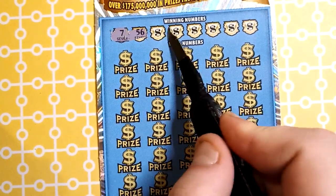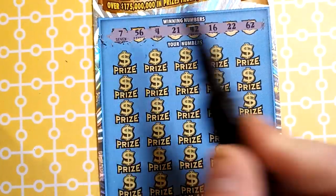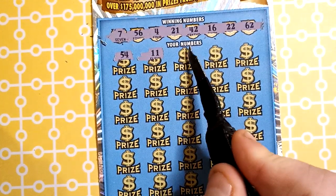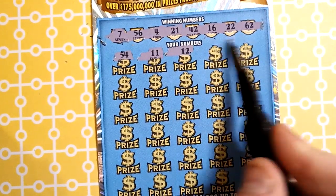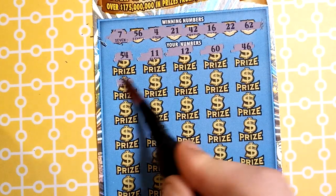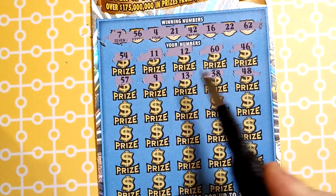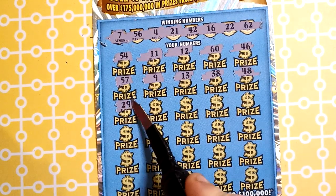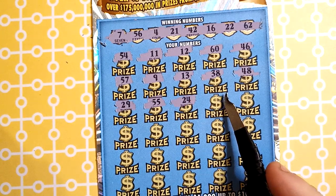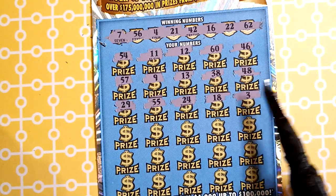Revealing ticket 3: 7, 56x, 4x, 21x, 42x, 16x, 22x, 62x, 54x, double 1x, 12x, 60x, and 46x — nothing. 1x, 57x, 57x, 57x, 9x, 13x, 38x, 48x, 29x, 55x, 24x backwards, 18x, and 3x. Nothing — halfway done, come on.